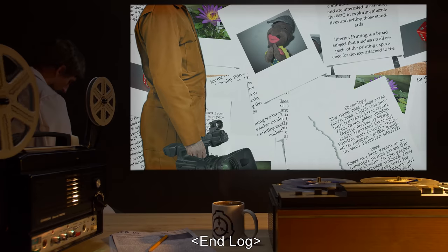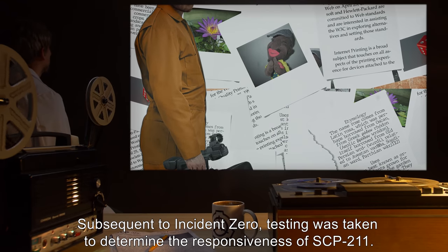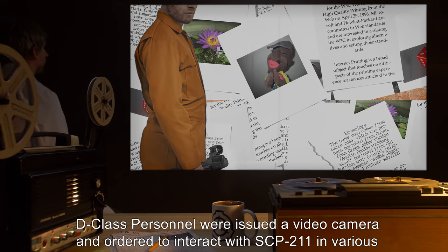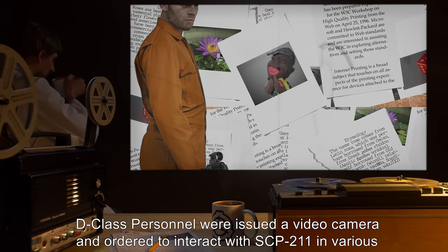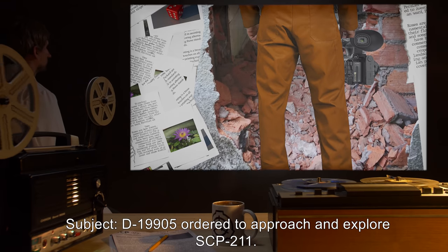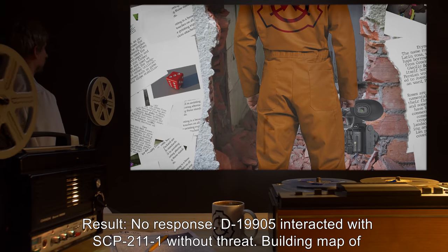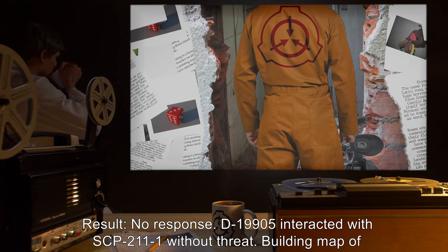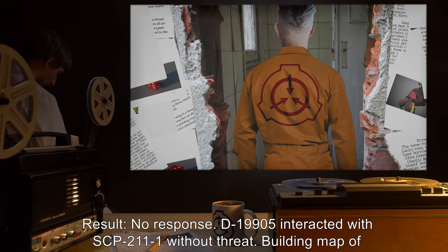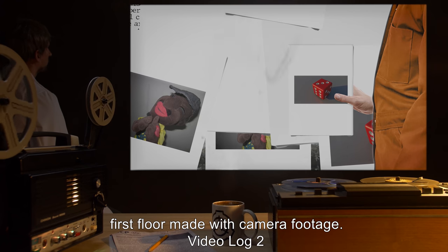Document 211-02: Subsequent to Incident Zero, testing was taken to determine the responsiveness of SCP-211. D-class personnel were issued a video camera in order to interact with SCP-211 in various ways. Video Log 1 — Subject: D-19905, ordered to approach and explore SCP-211. Result: No response. D-19905 interacted with SCP-211-1 without threat. Building map of first floor made with camera footage.